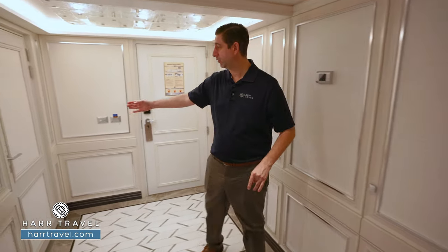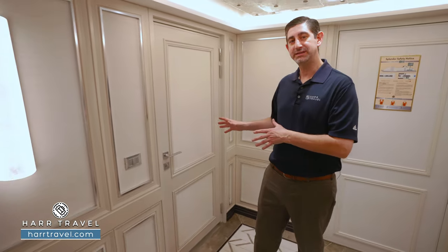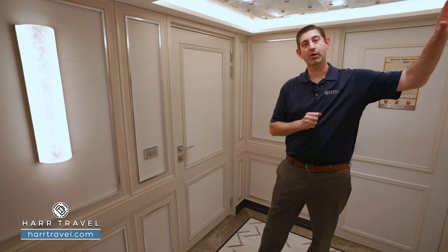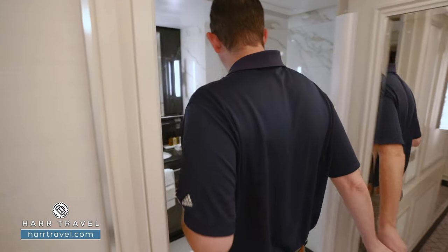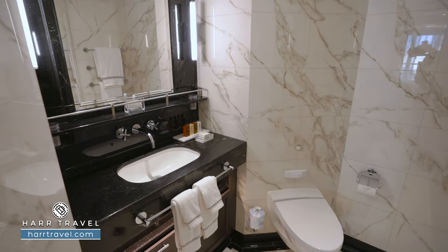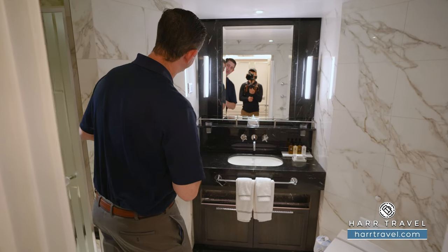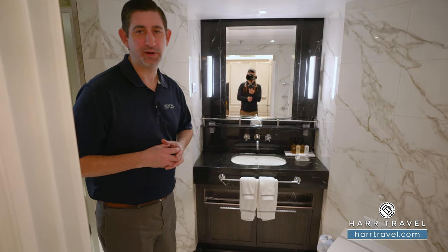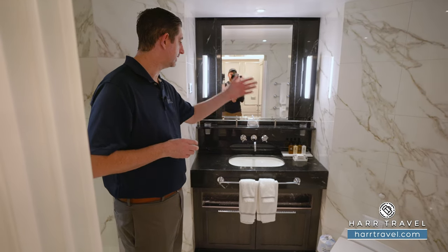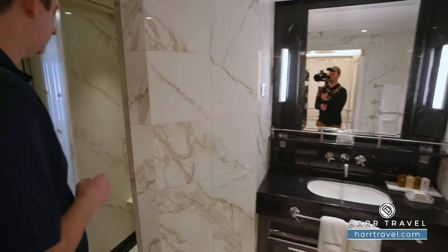Right around the corner here is the bathroom. One of the great features is if you have friends or family visiting, they can utilize this space without needing to go into your master bedroom. Just to the side as you step in, you've got the toilet tucked around the corner, a really nice large vanity, and plenty of storage space underneath. You've got a plug for a razor and all kinds of upgraded bath amenities — right here you'll see the L'Occitane amenities.